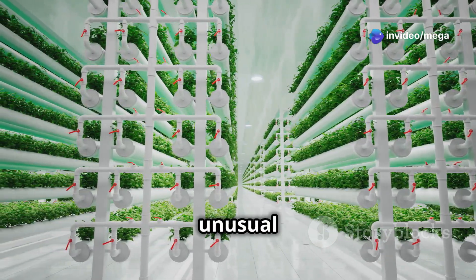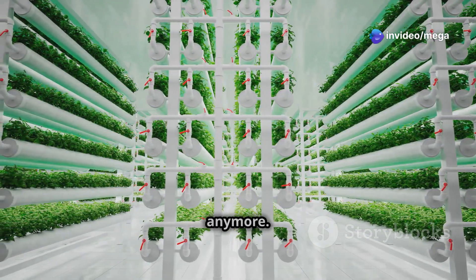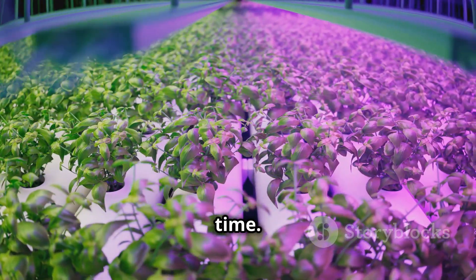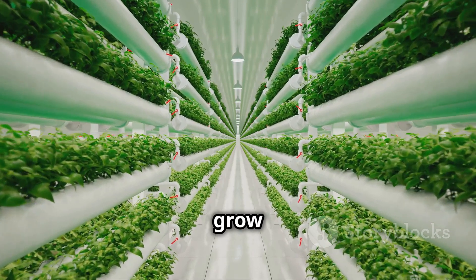Hydroponics isn't just for unusual hobbyists and pot-growing hippies anymore. Today, hydroponics is a serious business and it's getting smarter all the time. Thanks to technology, anyone can grow fresh, healthy food.